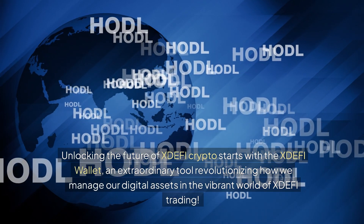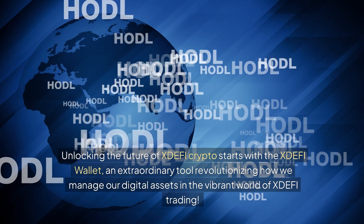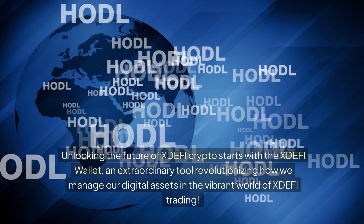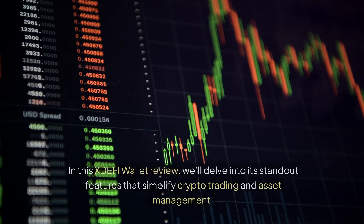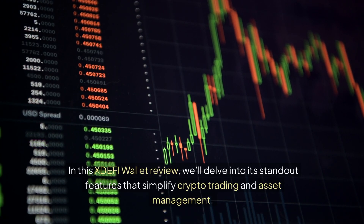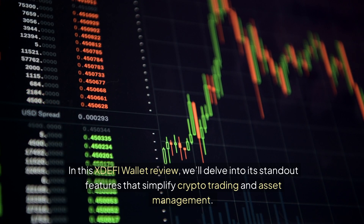Unlocking the future of XDEFI crypto starts with the XDEFI wallet, an extraordinary tool revolutionizing how we manage our digital assets in the vibrant world of XDEFI trading. In this XDEFI wallet review, we'll delve into its standout features that simplify crypto trading and asset management.